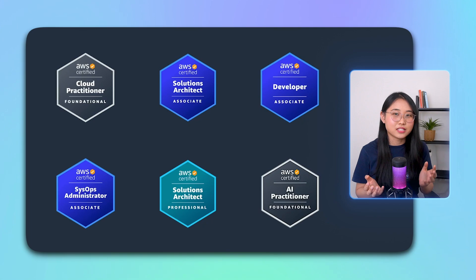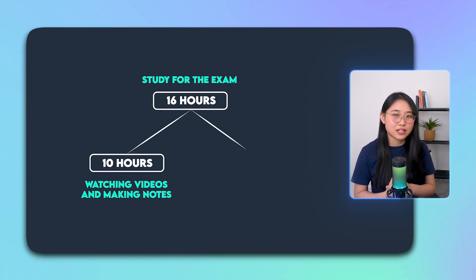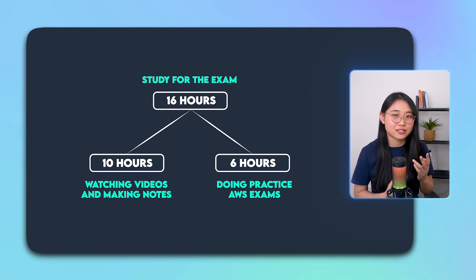Since this is my sixth AWS certification, I found the exam to be pretty straightforward, but I still dedicated 16 hours to studying and doing practice exams. If you'd like to hear more about my own experience, you can check out my last week's video. But overall, as long as you use the right resources and give yourself enough time to prepare, I believe you should be fine.